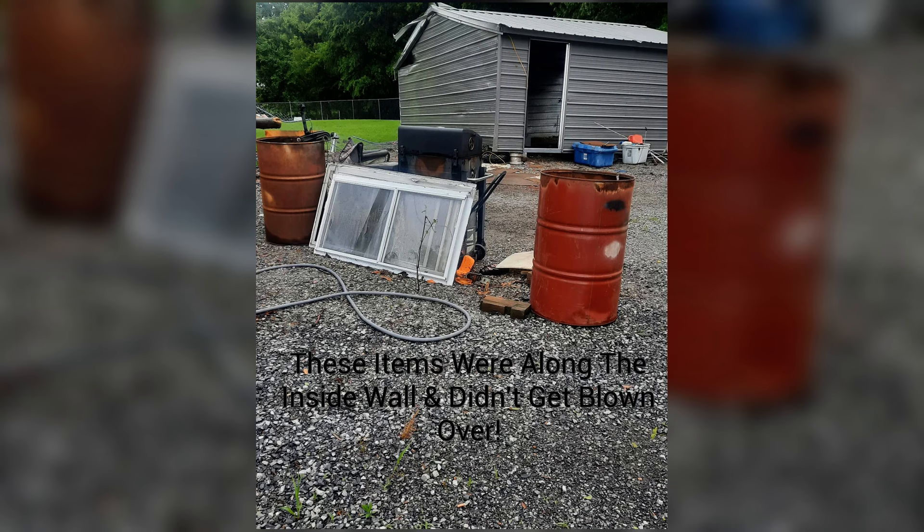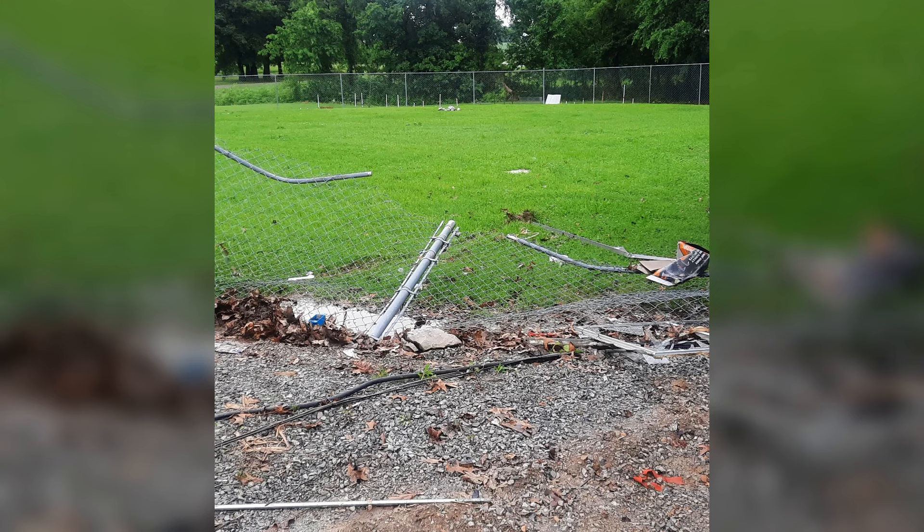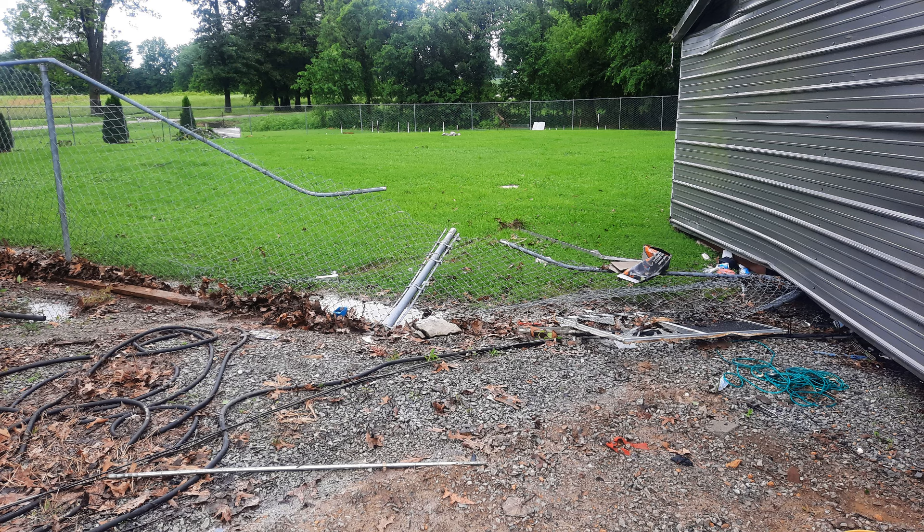Early in the morning on Sunday, May 26th of this year, 70 to 80 plus mile per hour straight line winds moved through our area, damaging our property. Our carport was literally lifted straight up in the air and set back down on our fence, narrowly missing the dog kennel.